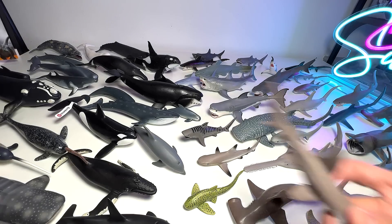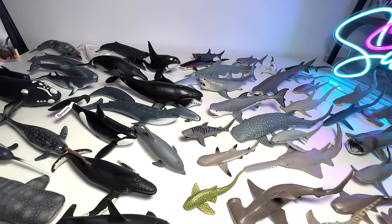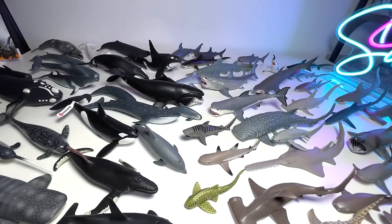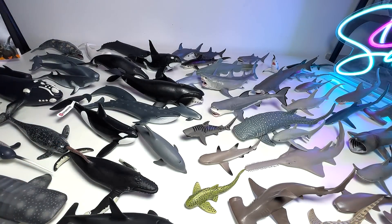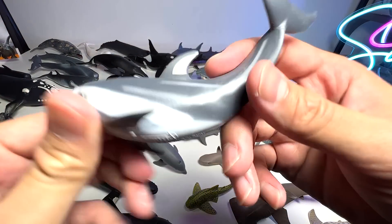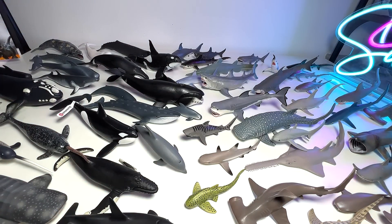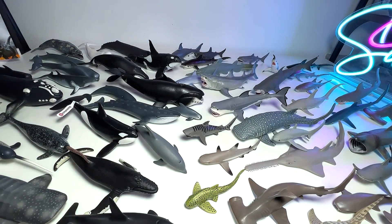This is a bonnethead shark. And here we have another great white shark. Another great white shark again. It's probably a bull shark — I'm not exactly very sure. This is a Pacific white-sided dolphin — a nice one. And this one should be a blue whale — nice blue whale figure.